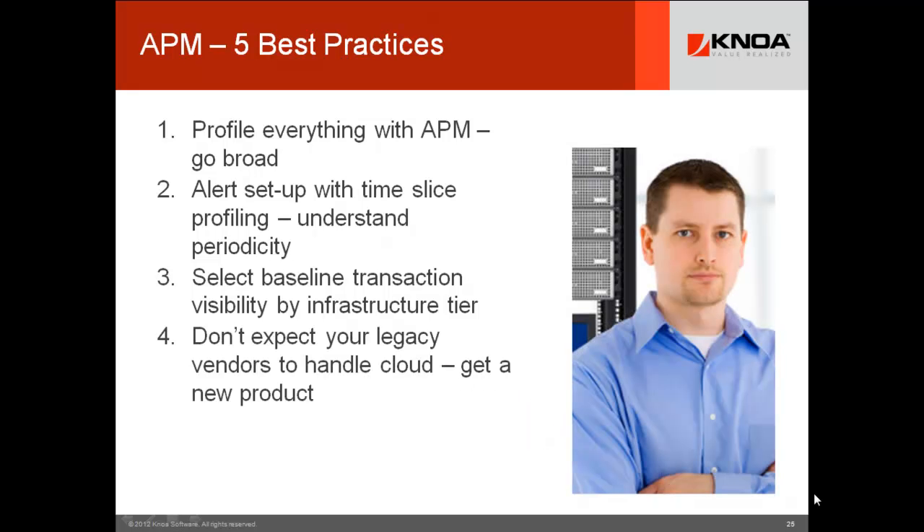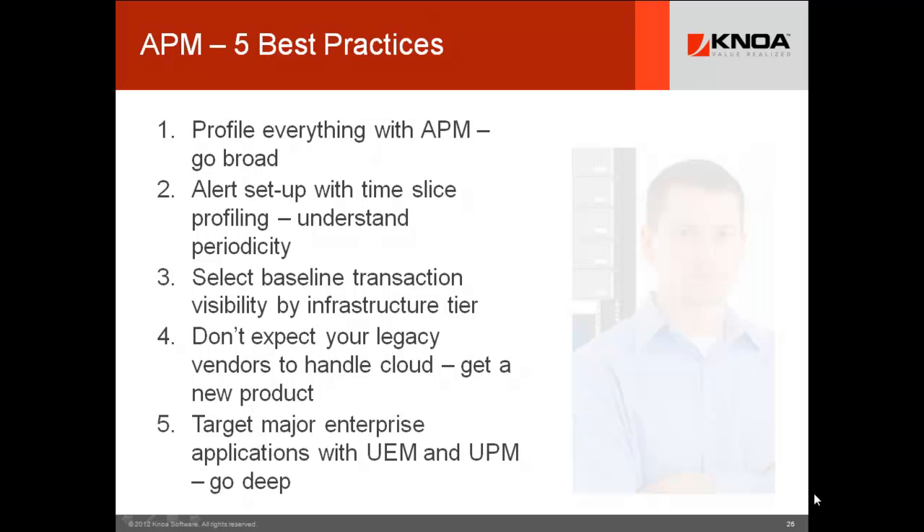Don't expect your legacy vendors to handle cloud — get a new product. These legacy products were well designed for what they have to do, but they are old school and heavily scripted. If you're going to cloud, don't buy some cobbled add-on. Just take the time, get some new technology, and bring it in. That's the right move.